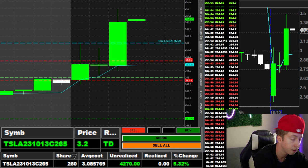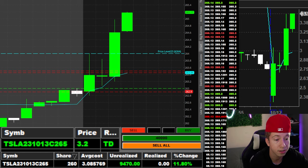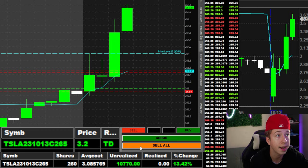I'm waiting for this 265 to break — there we go, 265 just broke. Hell yeah, look at that. Oh my gosh, here we go — all out right there, nice move.